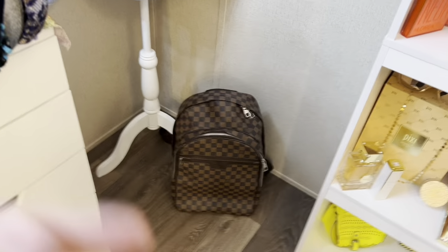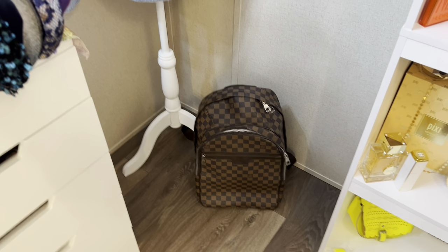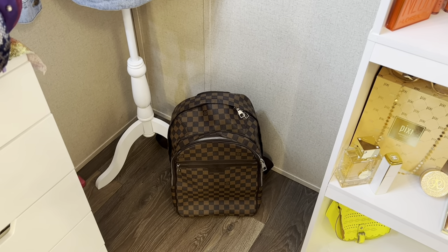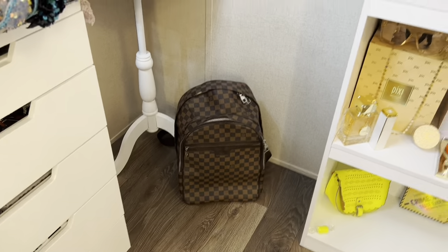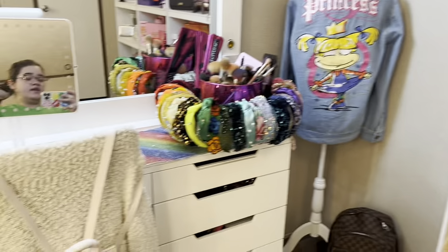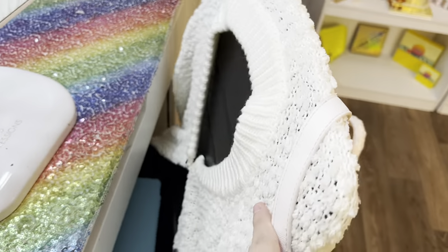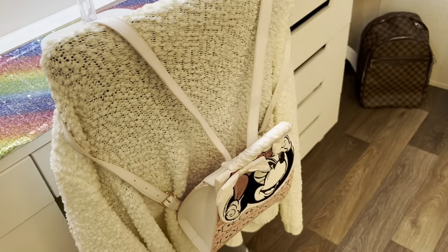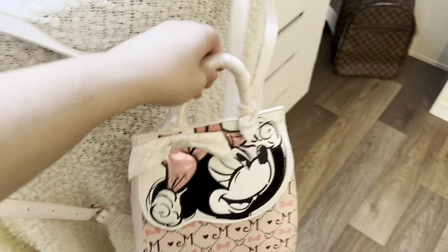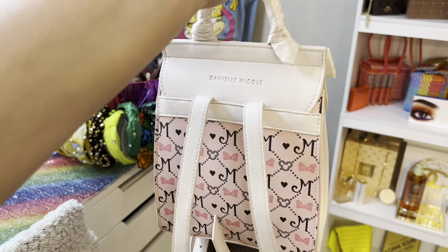I keep the Elvie backpack there because I don't know where else to display it, and it's not fake so I'm scared of it getting ruined since my parents gave it to me. Next is my chair — I have a black chair. I keep this white cardigan on top of it and I have my bag, which is the one I'm using right now. It's a mini bag from Daniel Nicole.